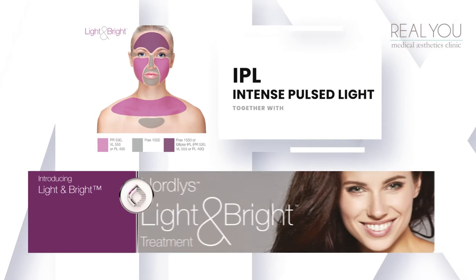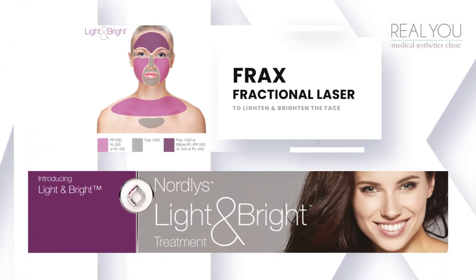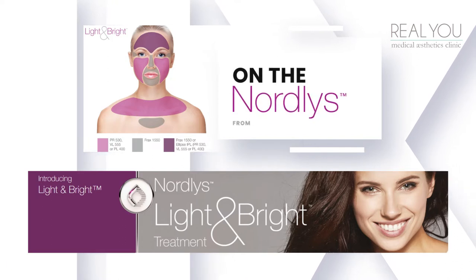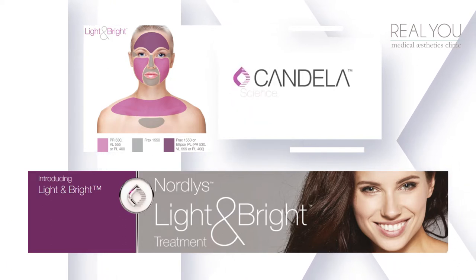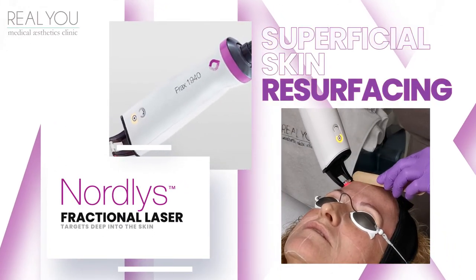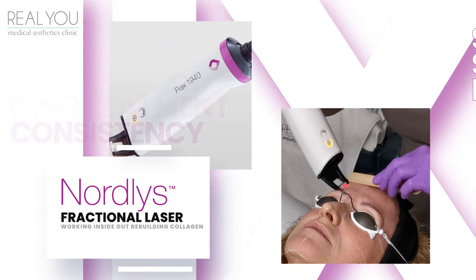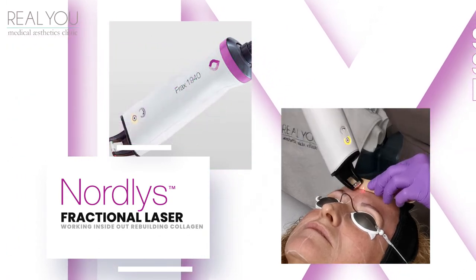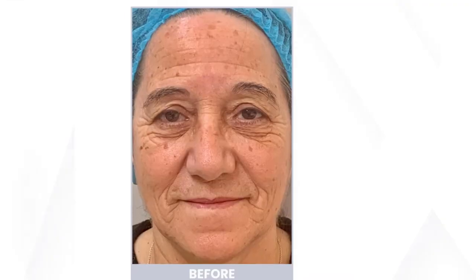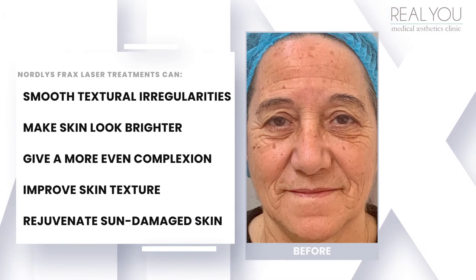The two treatments of IPL and Frax fractional laser combined together can really lighten and brighten the face. The fractional laser works by targeting deep into the skin by penetrating laser columns and keeping the surrounding skin intact, so that in turn helps rebuild the collagen and deepen the skin working from inside out. Overall you feel smoother and look brighter with a more even complexion.